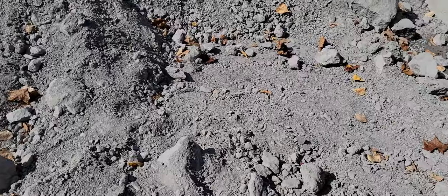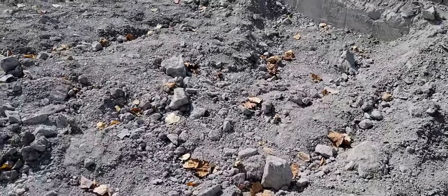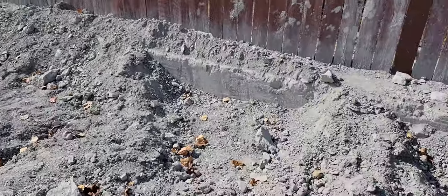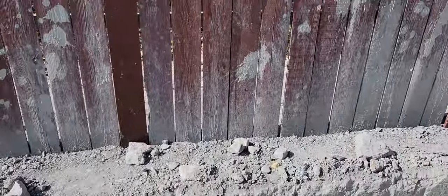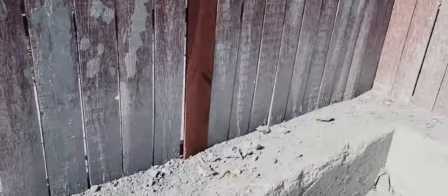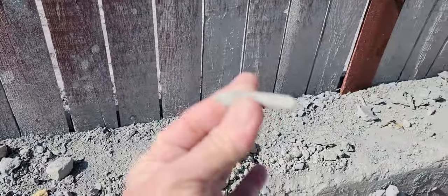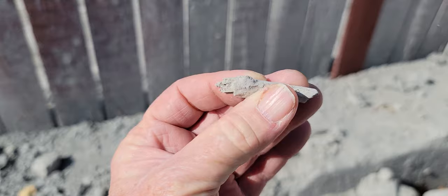We're going to dig through here and see what we can find. I don't know if you heard the young lady we were just talking with — she is so excited to be out here. This is a great educational opportunity for kids. Oh, I just found one already — just found my first one right there!